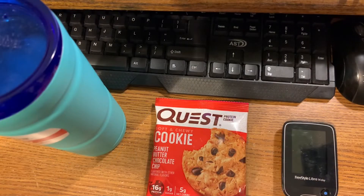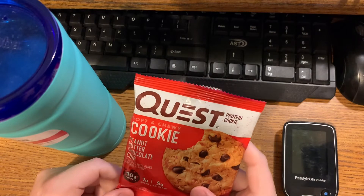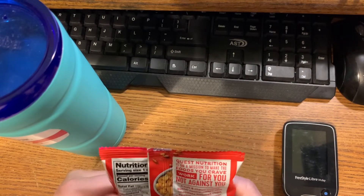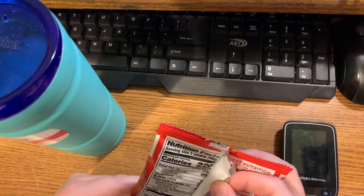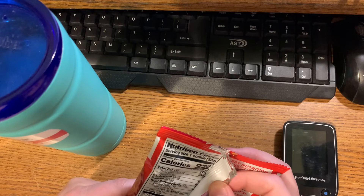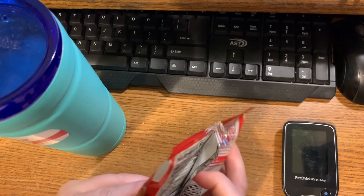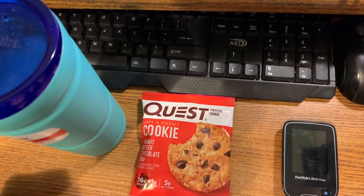For my 2 PM container, it's one of those Quest protein cookies — this one's peanut butter chocolate chip, and it looks like it's got little pieces of peanut in there; peanuts are listed as one of the ingredients. It's only 220 calories, 13 grams of fat, 21 grams of carbs — 11 of those is dietary fiber and six is erythritol, which I think is what they use to sweeten it, because there's only one gram of sugar and 16 grams of protein. Five grams net carbs.